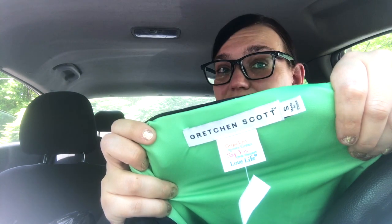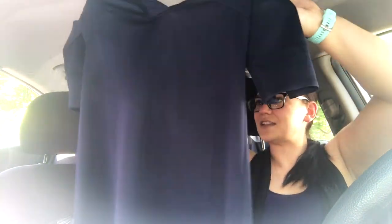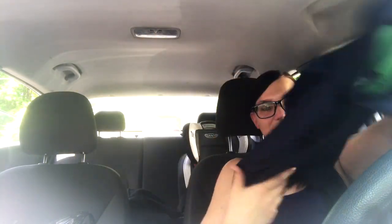Then I found a dress and I was like, oh, I think this is good — Gretchen Scott, which I've heard of. It's very pretty, hard to show in the car. It's another shift dress with a slightly dramatic color. It feels really nice and I'm excited that I found it.